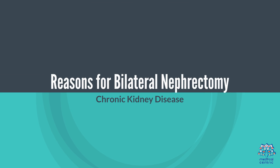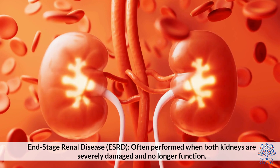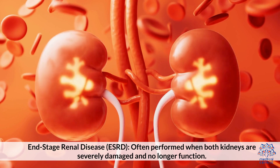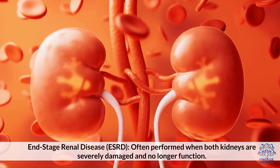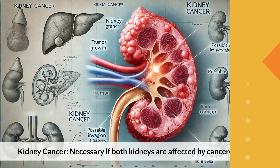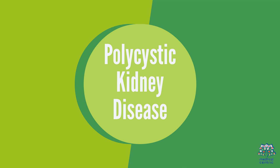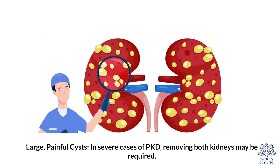Reasons for Bilateral Nephrectomy: Chronic Kidney Disease — End-stage Renal Disease (ESRD) — is often the reason when both kidneys are severely damaged or no longer function. Kidney Cancer may also necessitate the procedure if both kidneys are affected by cancerous tumors. In severe cases of Polycystic Kidney Disease (PKD), large painful cysts may also require removing both kidneys.